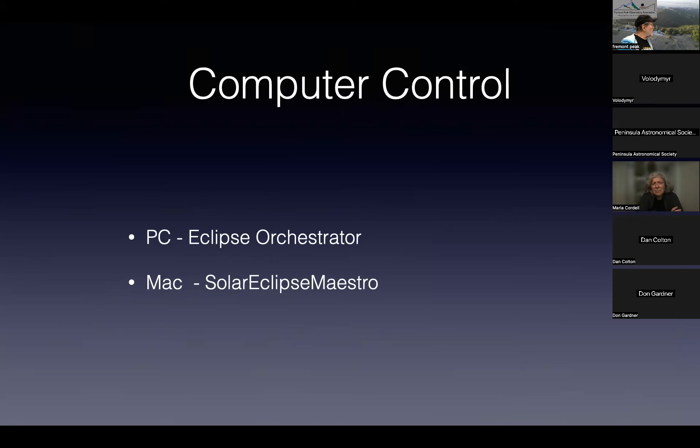For computer control, as of 2017-2018, the two go-to programs were Eclipse Orchestrator on PC, and Solar Eclipse Maestro on Mac. The problem is Solar Eclipse Maestro doesn't work anymore on modern equipment. So one of my COVID projects was to write my own.